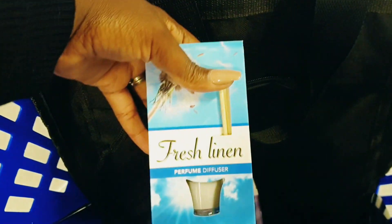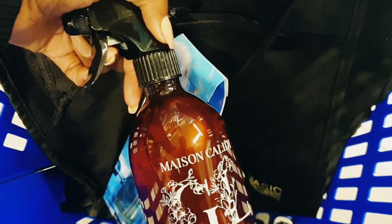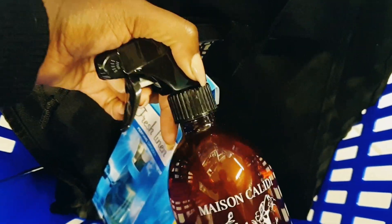So I'm gonna take Morning Dew and the other one. I'm gonna take these two. And I'm gonna try this fresh linen perfume fusion. And then this one also — I usually use this brand. Let's try this.